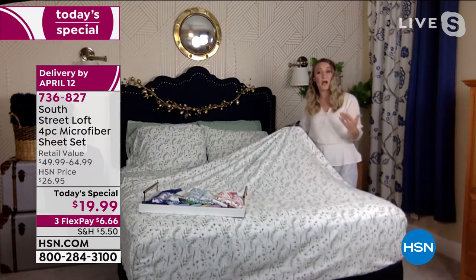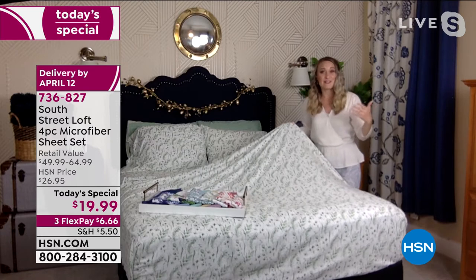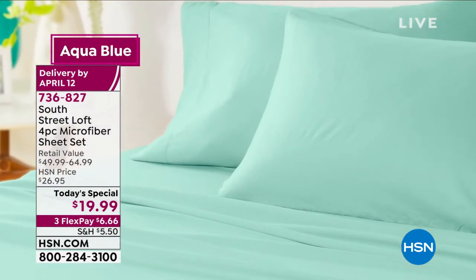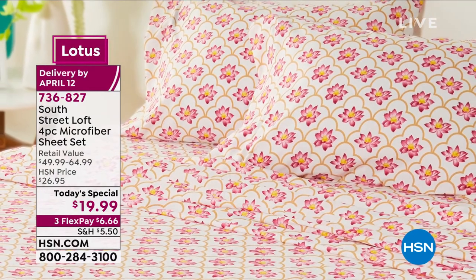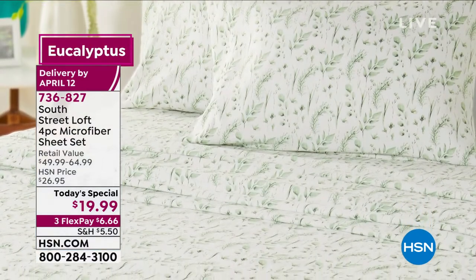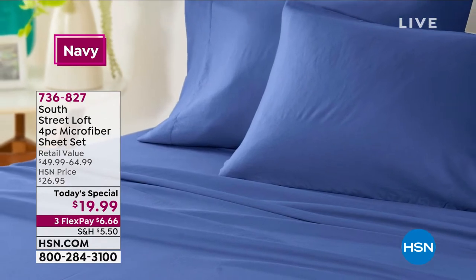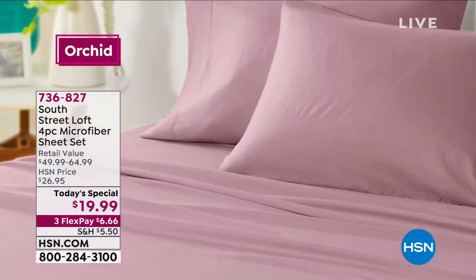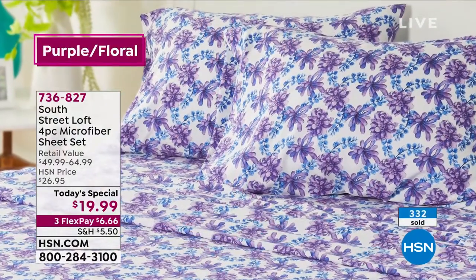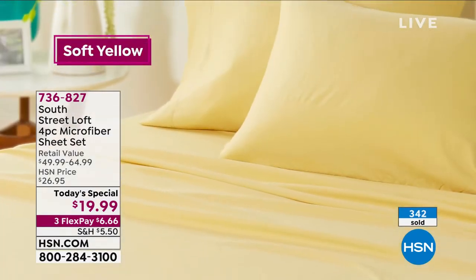We took our number-one selling fabrication — our brushed microfiber — and we upped the game and made it even softer with a garment wash finish. Garment washing originally started as a method to soften stiff denim, to make it more comfortable and flexible. We've added that to our sheets. That's why these feel like a high thread count sheet set — very equivalent, with incredibly soft hand, finely woven threads, and absolutely stunning colors and prints.